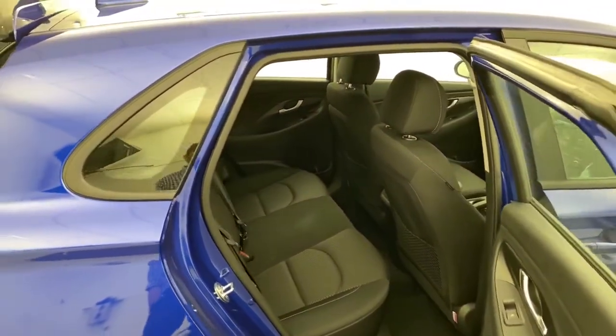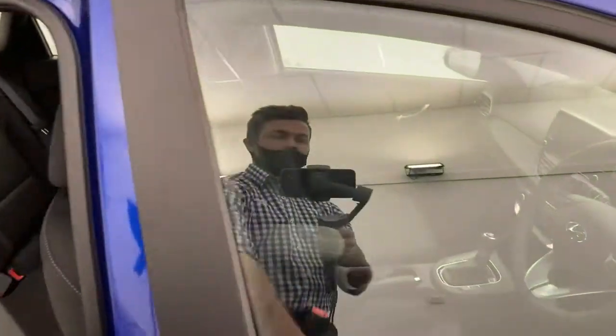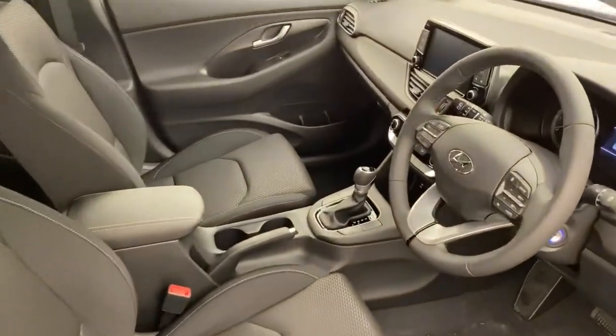There are three ISOFIX anchorage points across the rear, so plenty of room for you and the kids. You also get pockets on the back of the passenger and driver's seat too.